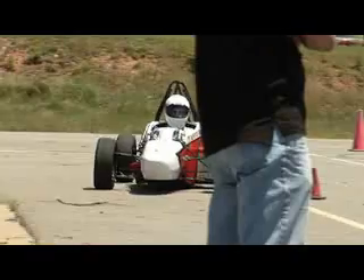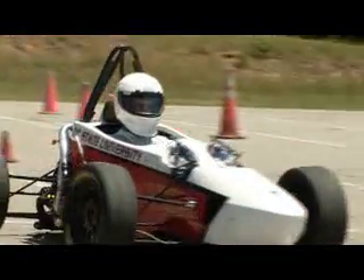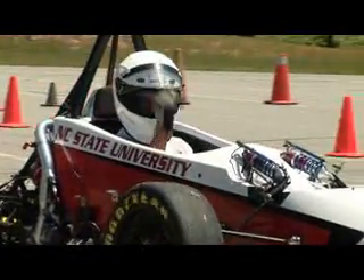Formula SAE is a student competition put on by the Society of Automotive Engineers — that's where the SAE comes from. Formula is a style of race car. You have Formula One, which is pretty much the pinnacle, but there are other types of Formula cars, and that just means it's an open-wheel car made for road racing.